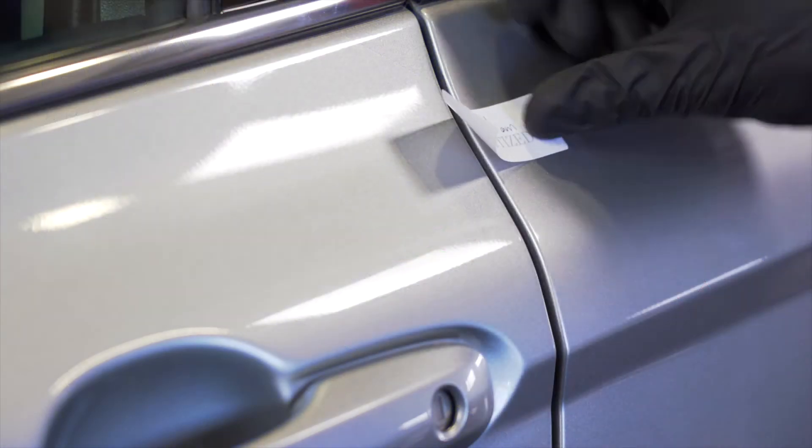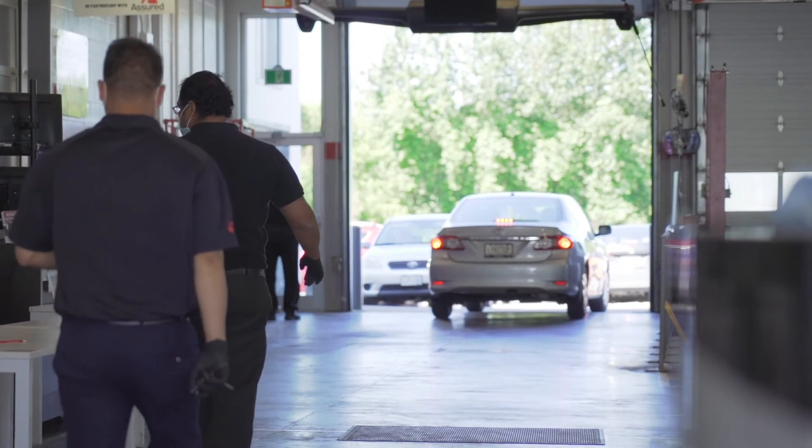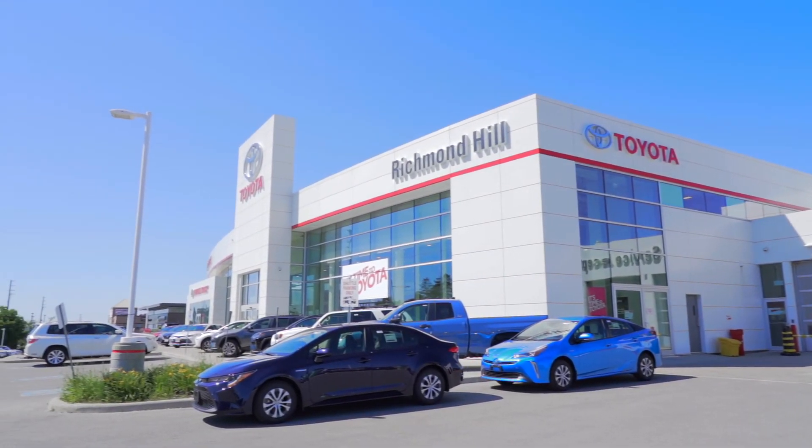We then add a seal tag on your doors so you can feel at ease entering your fully sanitized vehicle. Feel safe servicing at Richmond Hill Toyota and contact us today to book your appointment.